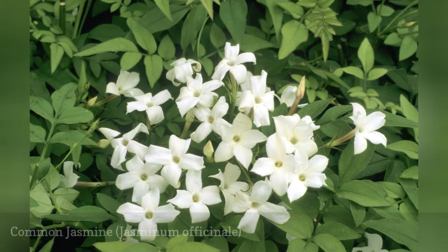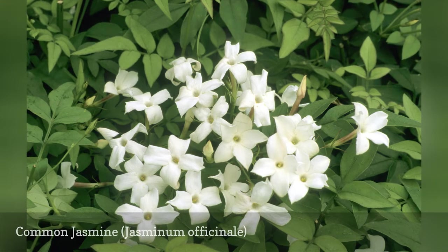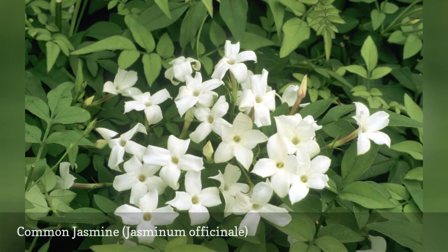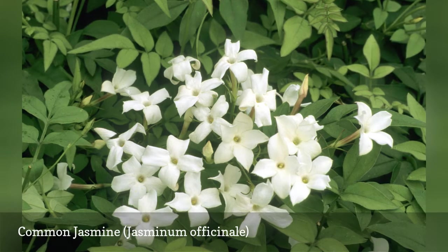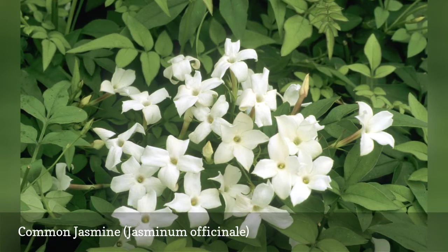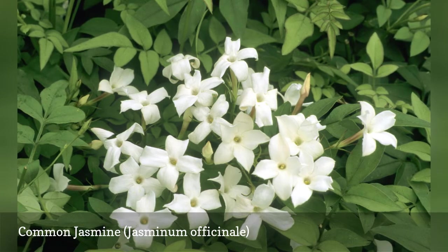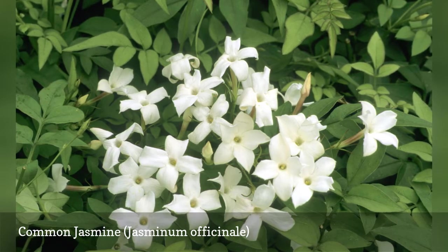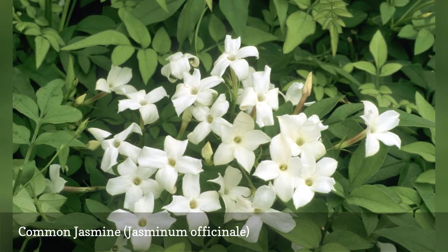Common Jasmine is a large deciduous or semi-evergreen vining shrub that has a graceful look and a very appealing scent. Beginning in late spring or early summer and running into fall, it produces large clusters of three to five white flowers. In northern climates, Common Jasmine is sometimes grown in pots and brought indoors for the winter. Other common names include Hardy Jasmine or True Jasmine.